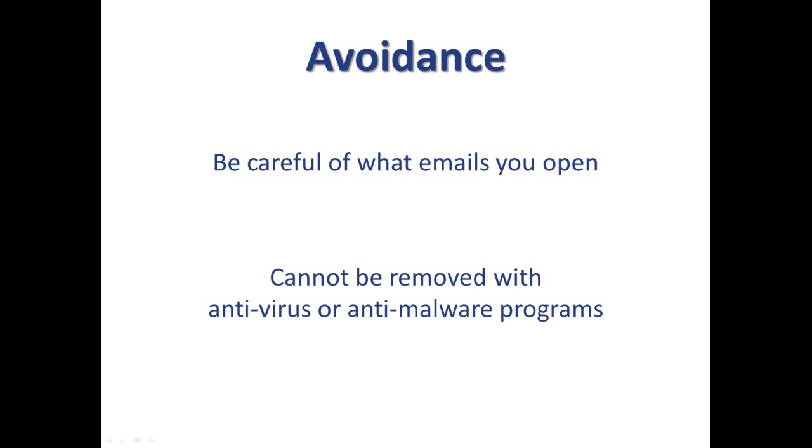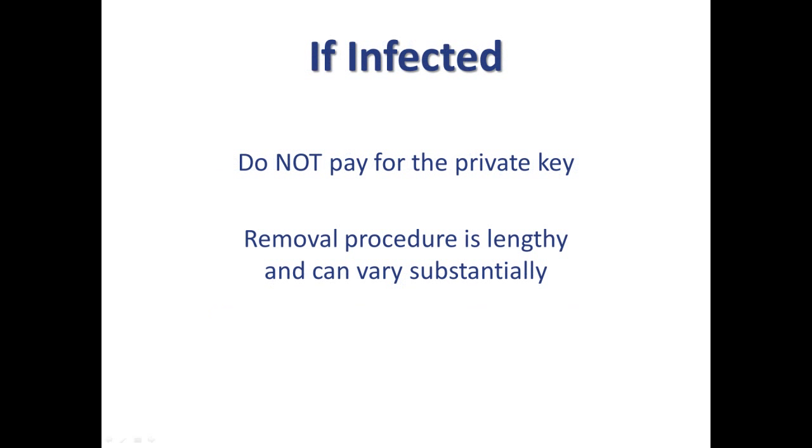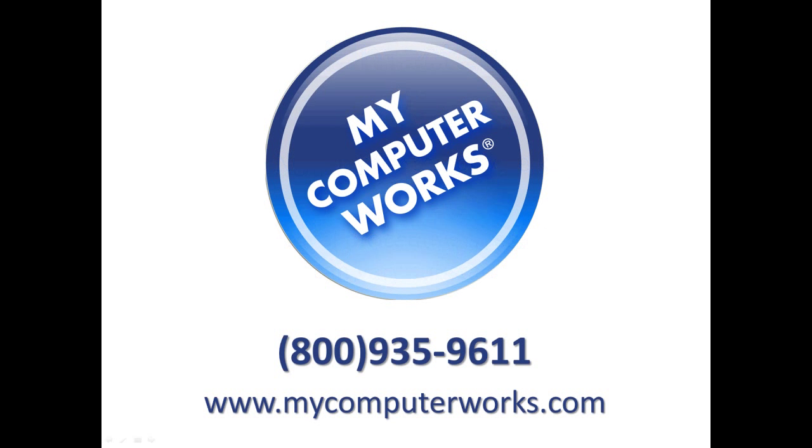Just like other viruses on the internet, this cannot be removed with an antivirus or any malware program. If your computer does become infected, do not pay any fees to purchase a key. The removal procedure is lengthy and can vary substantially, so it is best to call a computer professional like MyComputerWorks to take care of it.